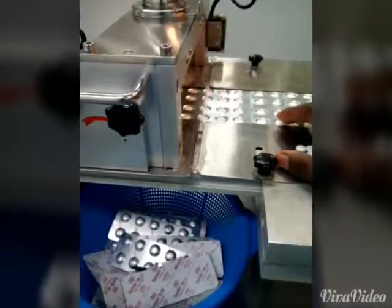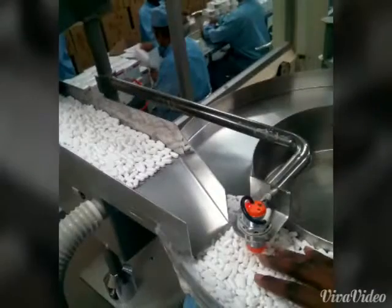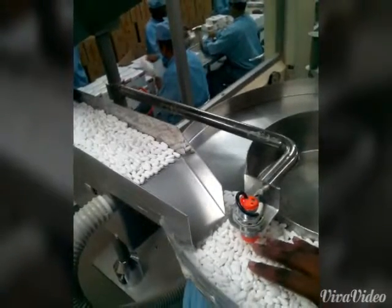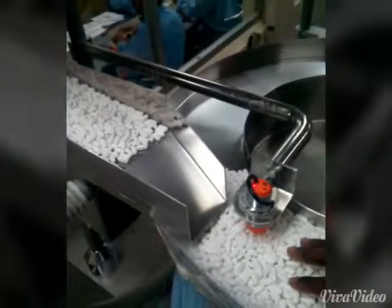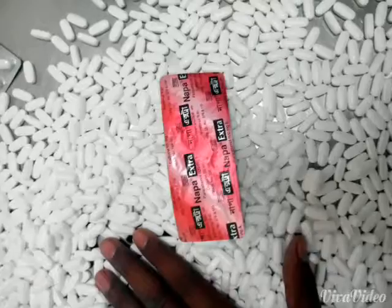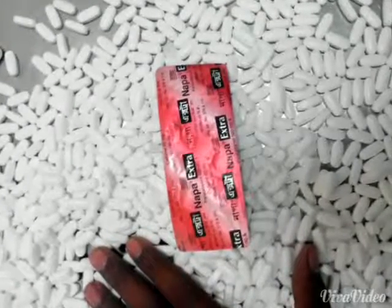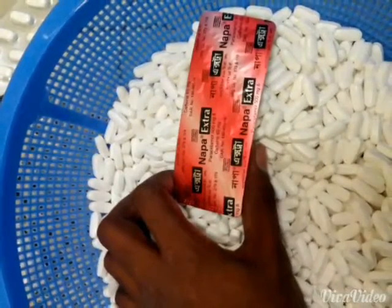Solid packing area, Bexumgo Pharma, Tonki, Kanjipur — there is a Bangladesh export-import company. This is Napa Extra packing being done without gloves. You can see a Napa strip, a Napa Extra strip, and a hand without gloves.